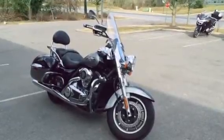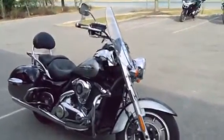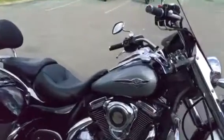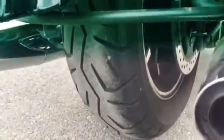Hey gang, here we have a 2011 Kawasaki Vulcan Nomad 1700. It's a one-owner bike, presents very nicely, only has three thousand five hundred and six miles on it. Tires are in really good shape. There are a few cosmetic blemishes that we're going to go over here.